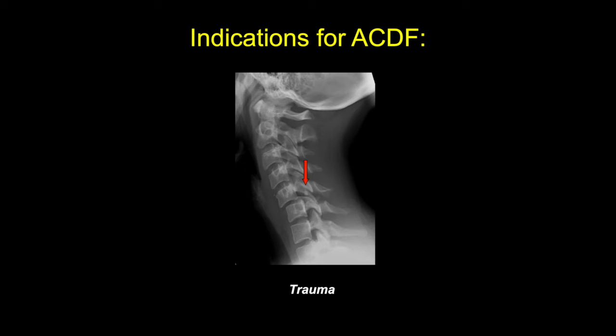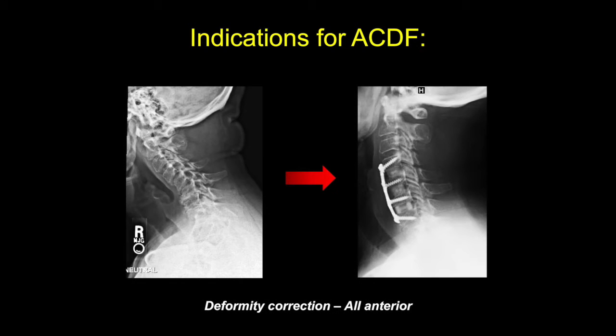Cervical trauma is another indication, as in this case of a patient with a fracture subluxation of the cervical spine at C5-C6. Cervical deformity is also an indication for ACDF, as seen in this patient with myeloradiculopathy and kyphosis who underwent treatment and deformity correction through an all-anterior approach.